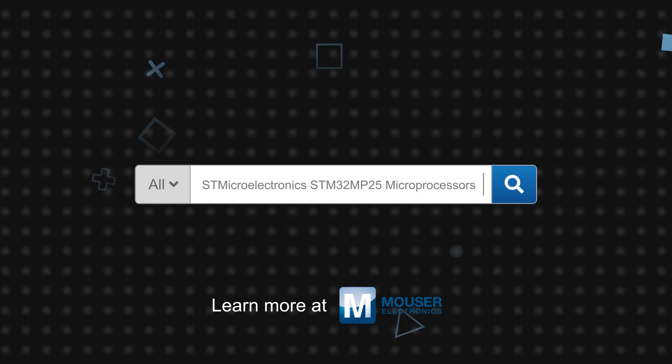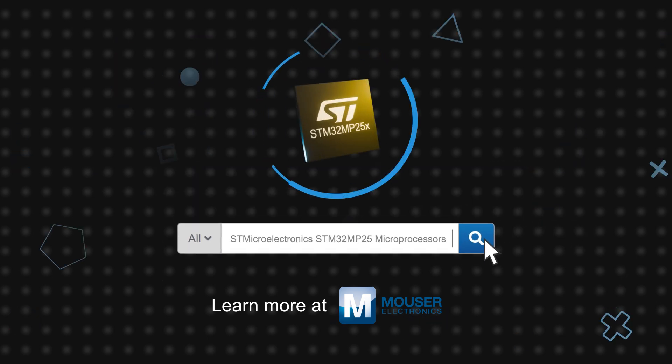STMicroelectronics STM32MP25 microprocessors are available now on Mouser.com.